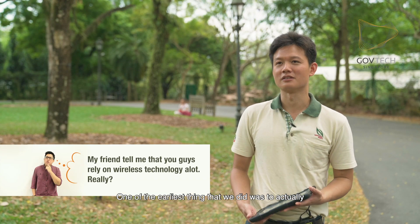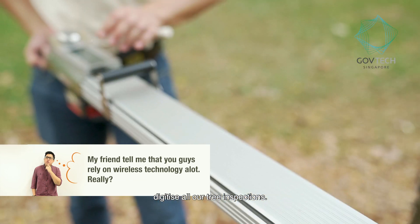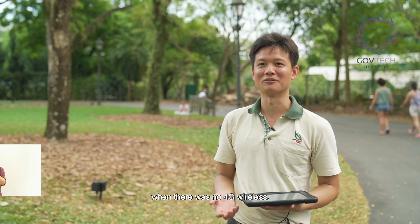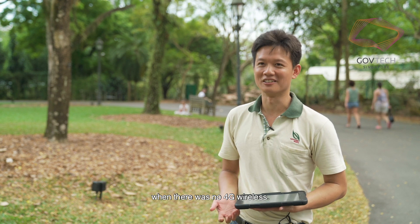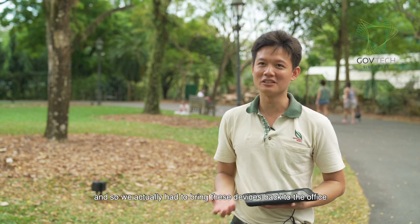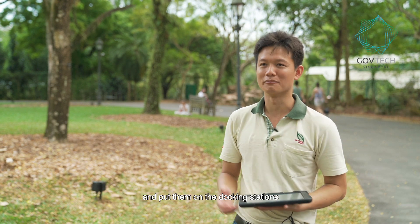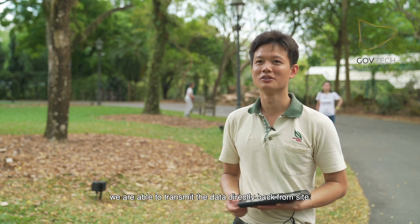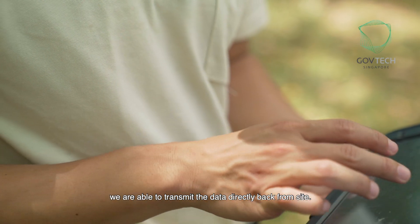One of the earliest things that we did was to actually digitise all of our tree inspection. The older devices were actually brought in during the age when there was no 4G wireless. And so we actually had to bring these devices back to the office and put them on the docking station so that we could download the data. These days, with the iPads and 4G wireless technology, we are able to transmit the data directly back from site.